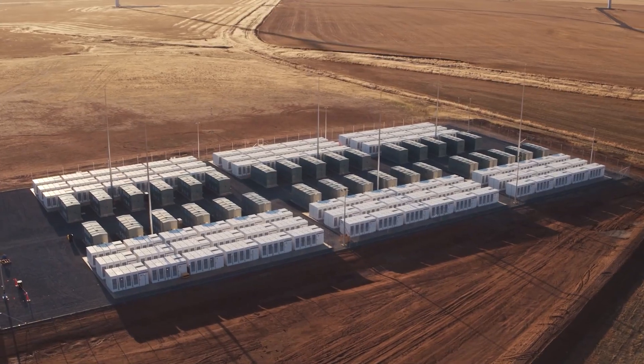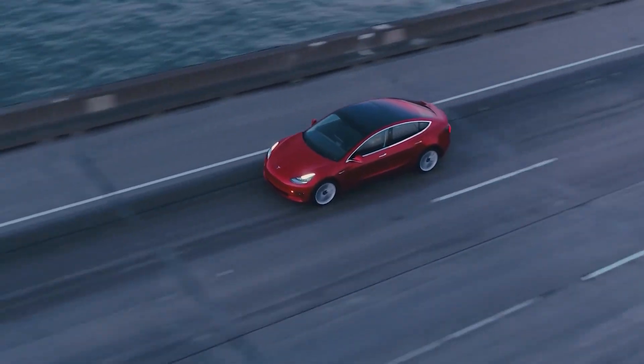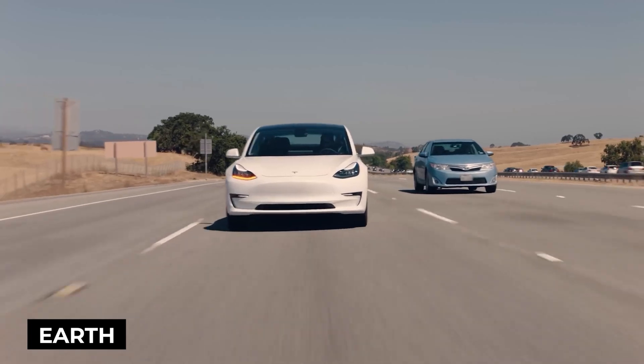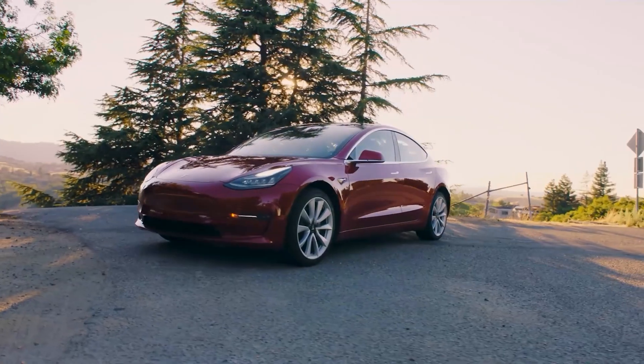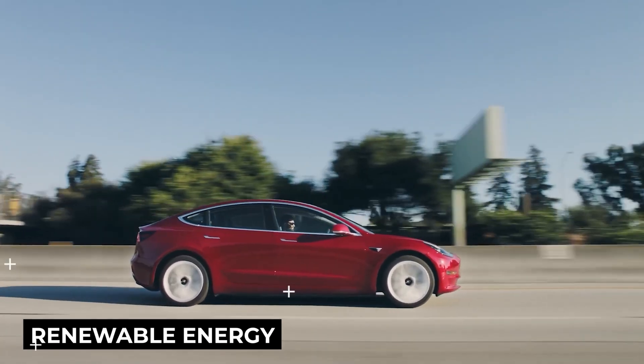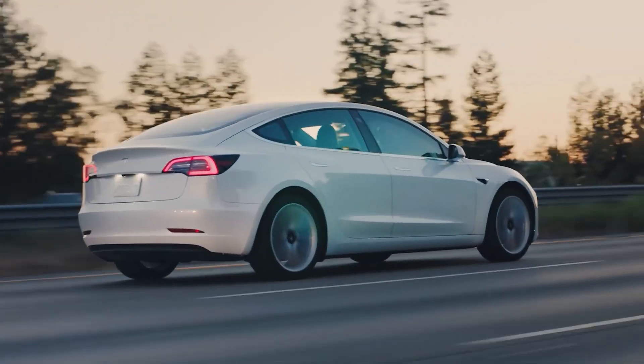Have you ever thought about where your electricity comes from and how it contributes to climate change? Everyone knows that renewable energy is good for our Earth, but the sun doesn't always shine and the wind doesn't always blow. Renewable energy is cheap and clean, but not continuous. It keeps fluctuating as it depends on the sun and the wind.